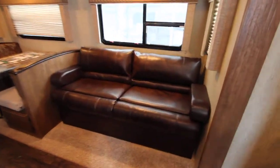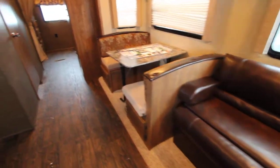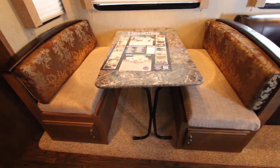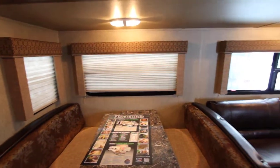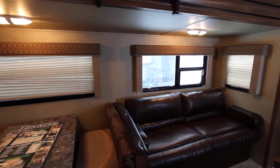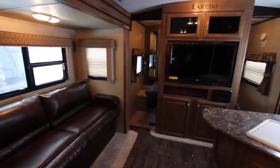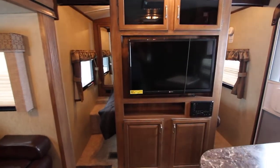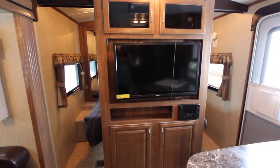Up front we have a great jackknife sofa, very comfortable for sitting. We have a nice large dinette — you'll notice the width of the table is a nice large width with lots of sitting room. We have night shades on the windows and lots of large windows around. Up front we also have a mid TV entertainment centre with a large flat screen TV, which is a great feature.